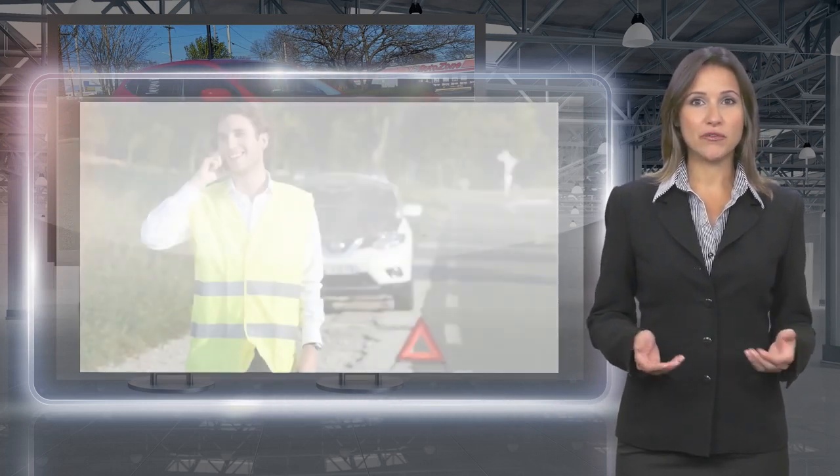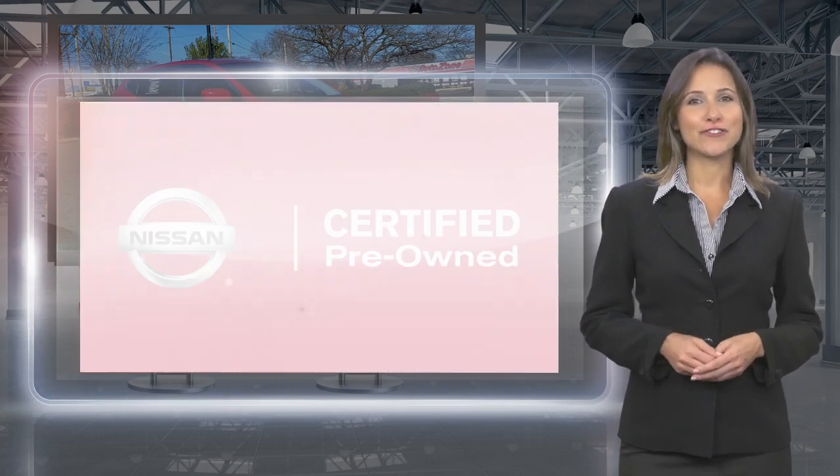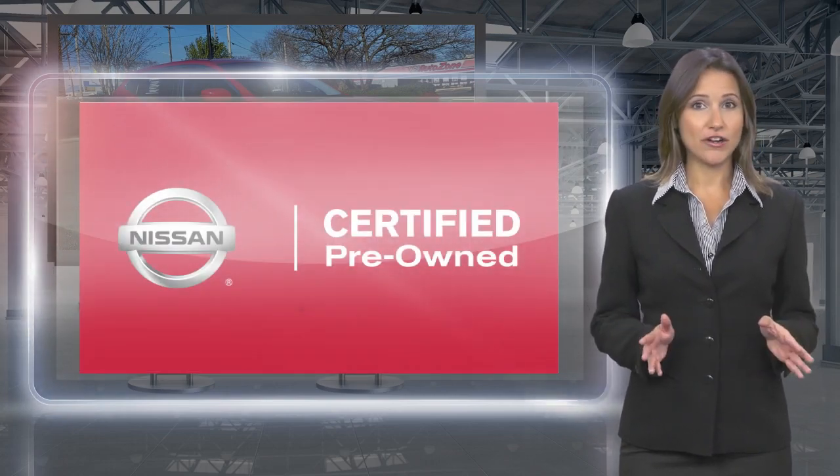With a Nissan Certified Pre-Owned Vehicle, you don't have to wonder. Nissan Certified Pre-Owned. Buy smart. Own confidence.